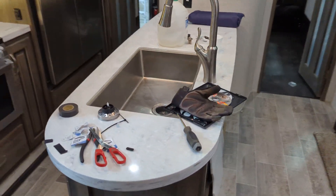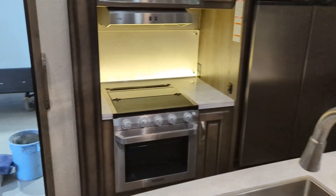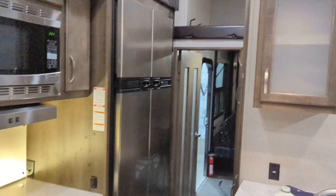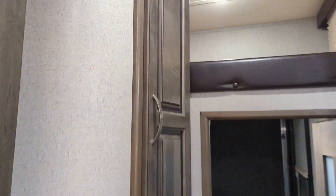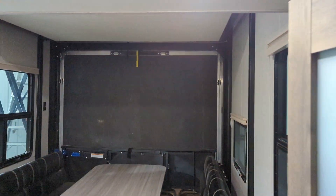You'll have to excuse the mess a little bit because they are doing the PDI right now. There's the island along with the stove, microwave, and the double fridge. You do have the loft and the storage between, and some more storage on the side here.